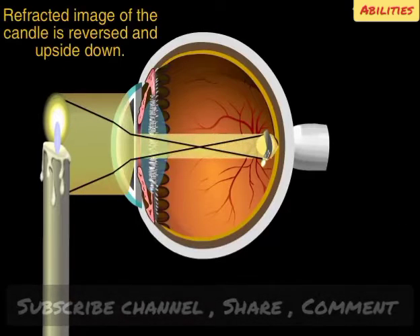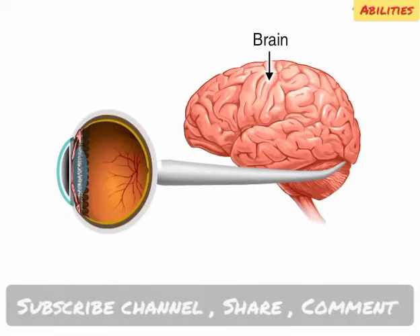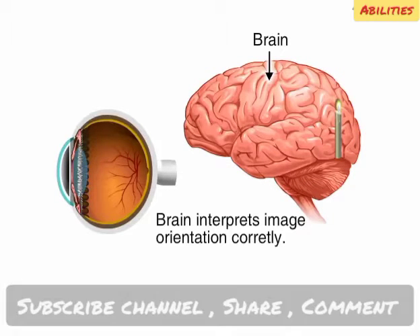This double bending, though, has reversed the image and turned it upside down. If that was the end of the story, the world would always appear upside down. Fortunately, the image is turned right-side up in the brain. Before that can happen, the image needs to travel as impulses along the optic nerve and enter the brain's occipital lobe. When the image forms there, it regains its proper perspective.